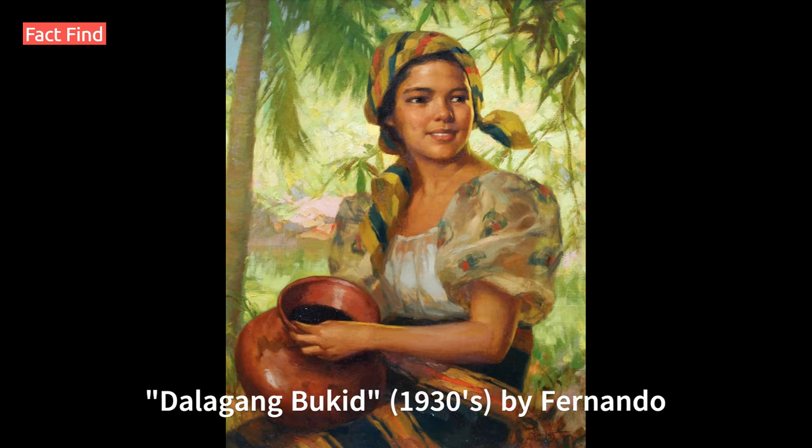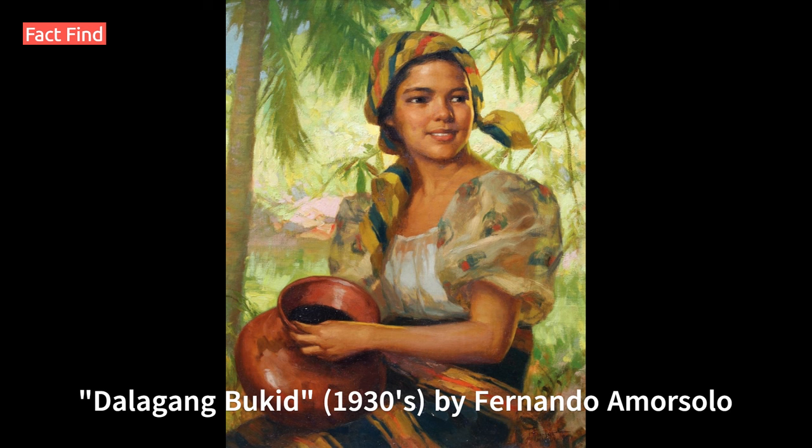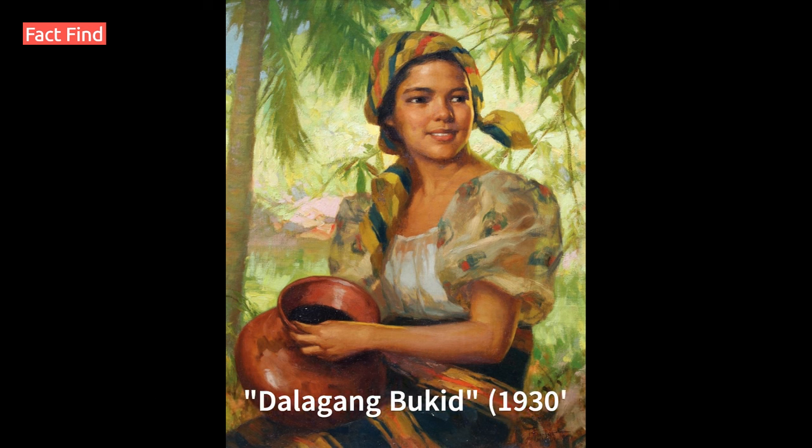Number 9: Dalagang Bukid, 1930, by Fernando Amorsolo. Known for his romanticized portrayals of rural life, Amorsolo's Dalagang Bukid showcases the beauty of a Filipina in traditional dress. It is housed in the Cultural Center of the Philippines.